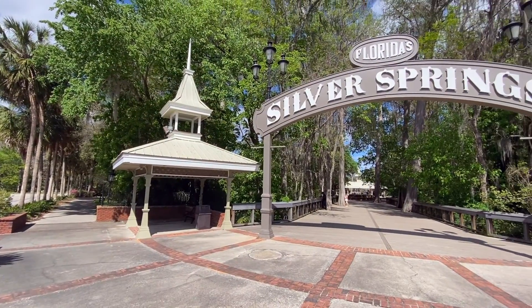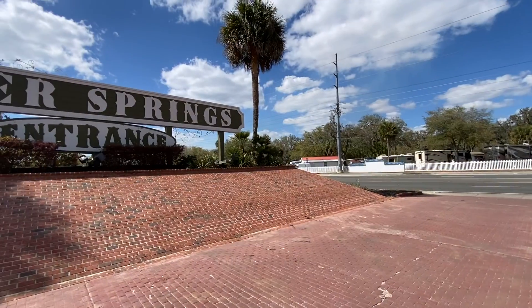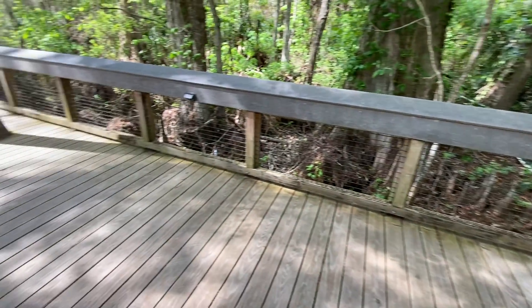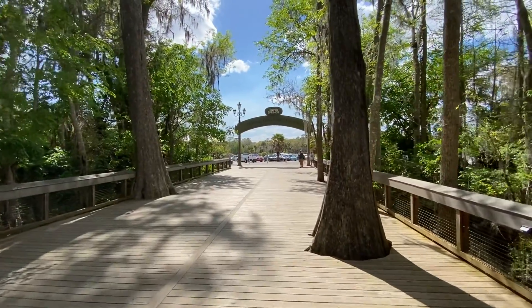Coming in at the number one spot for top attractions in the area is none other than Silver Springs State Park. Silver Springs is located just east of Ocala off of State Road 40, just before hitting the Ocala National Forest. Being labeled as one of Florida's first tourist attractions, this location was established before the Civil War around the 1852 timeframe. It gained massive popularity throughout the early to mid-1900s for its usage in television and film, and was solidified as a top tourist attraction by implementing the world-famous glass bottom boats, which gave visitors a first-hand view of the Silver Springs as well as the other beautiful naturally occurring Florida settings.